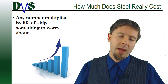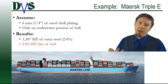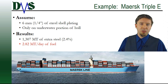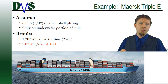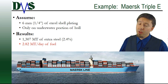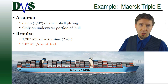Here's a good rule of thumb: any number multiplied by the life of the ship is a big deal. Let's take an example — the Maersk Triple E. I love this ship because she is one of the biggest ships out there, which makes for great dramatic examples. I'm going to assume that the structural engineer didn't perfectly optimize the ship, and if you look at just the underwater portion of the hull plating, there's maybe six millimeters of extra plating thickness that doesn't strictly need to be there. That's only about a two and a half percent increase in the structure weight.